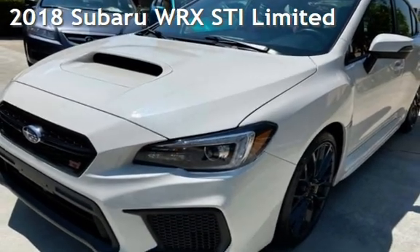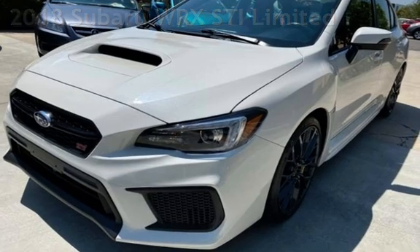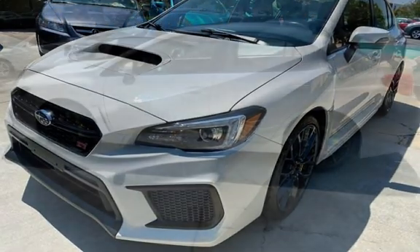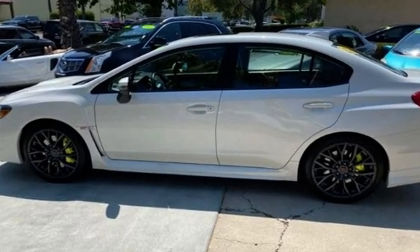Presenting a pre-owned 2018 Subaru WRX. This four-door sedan has a four-cylinder, 2.5-liter H4 engine, with all-wheel drive, and a six-speed manual transmission.